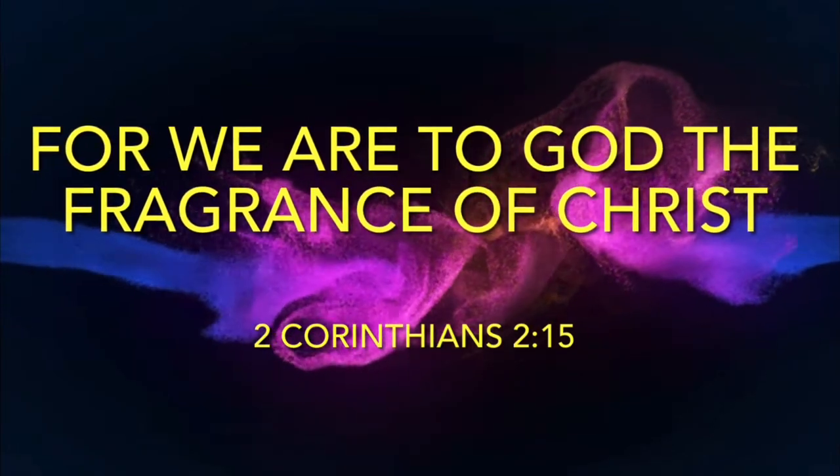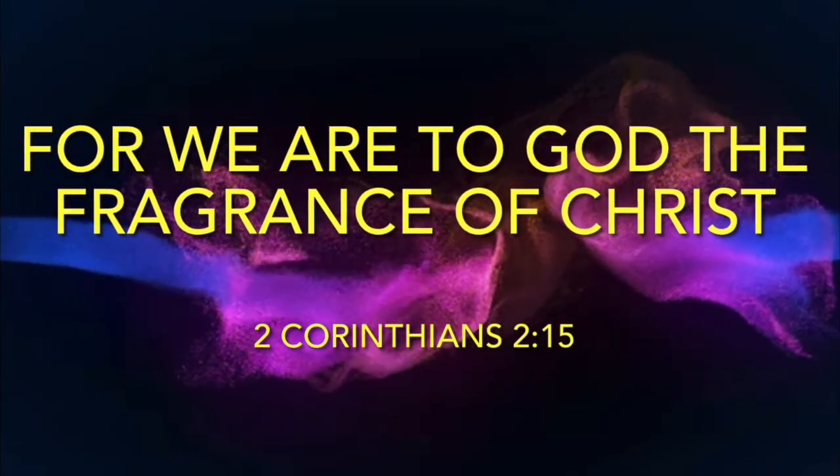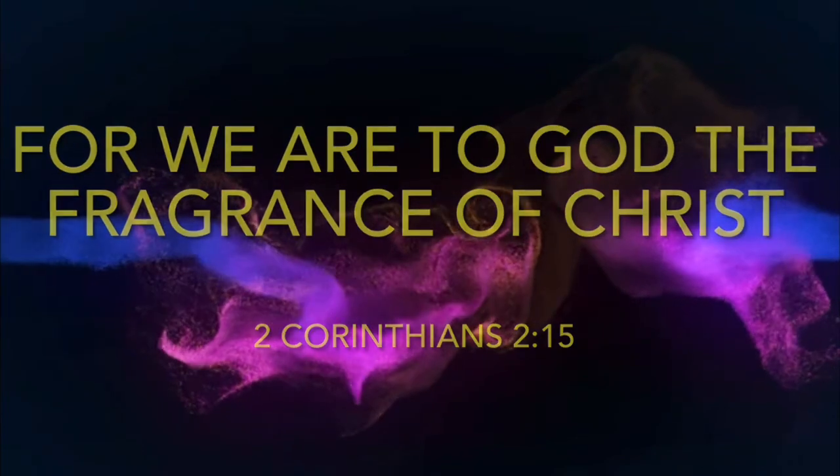For we are to God the fragrance of Christ. 2 Corinthians 2 verse 15.